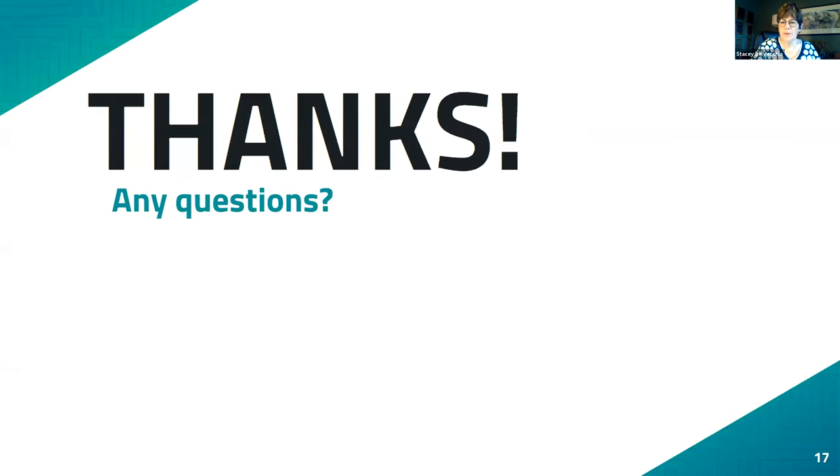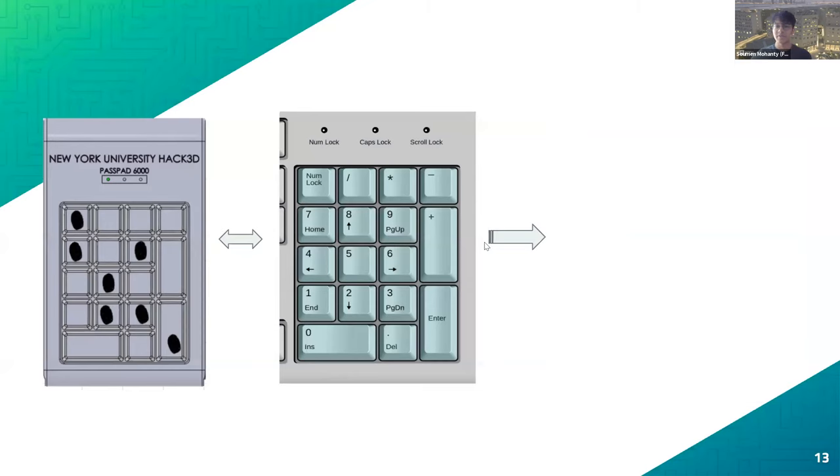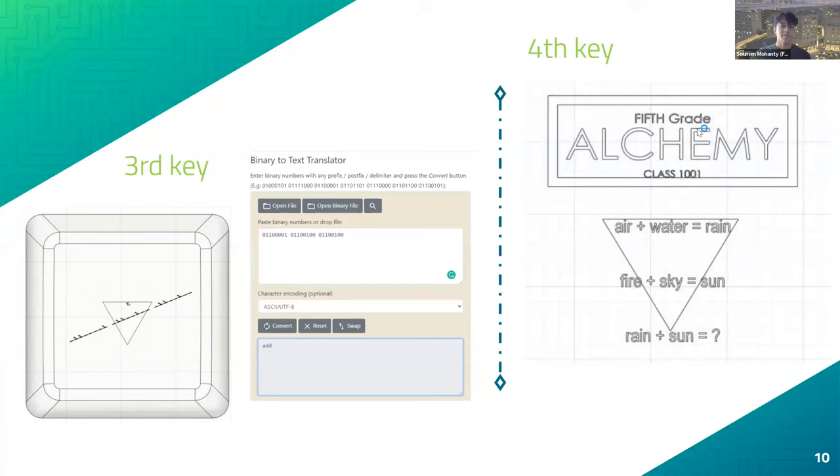Judge Stacey asked how they got to rainbow. A team member explained: back around 2013-14, there was a popular game called Little Alchemy, aimed at students like fifth graders — hence the 'fifth grade' reference in the clue. In that game, you mix air and water to get rain, and fire and sky to get sun. So mixing sun and rain gives rainbow, which points toward seven colors. That's how they arrived at seven.